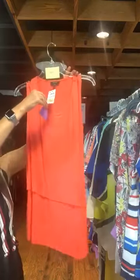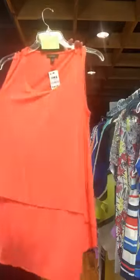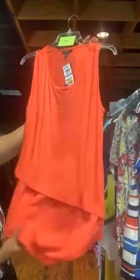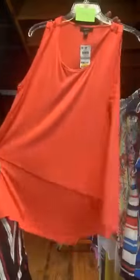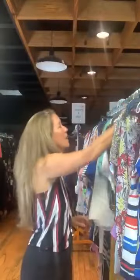Item number 620 is Alfani, size 1X, original retail $55, warehouse sale price $15. This is a very pretty coral sleeveless shirt — it is cotton, a very soft t-shirt material with layered detail at the bottom. Item number 620, coral, $15 with us today.